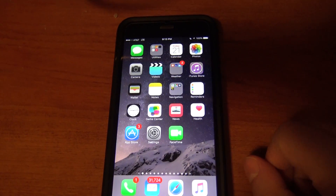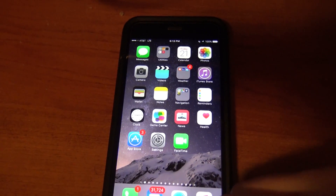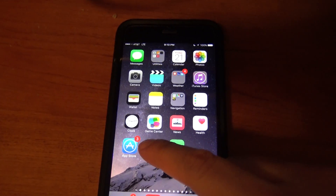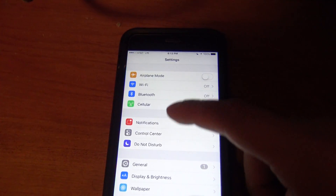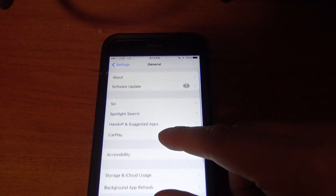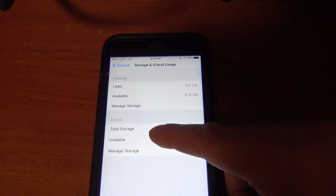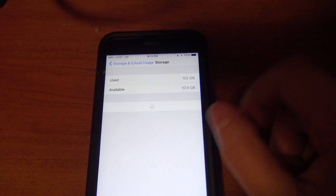The first thing I'll show you is, once you start getting those messages, what you need to do is delete the iOS update from your phone. So I'm going to go to the Settings app, then General, then Storage and iCloud Usage, and then Manage Storage.